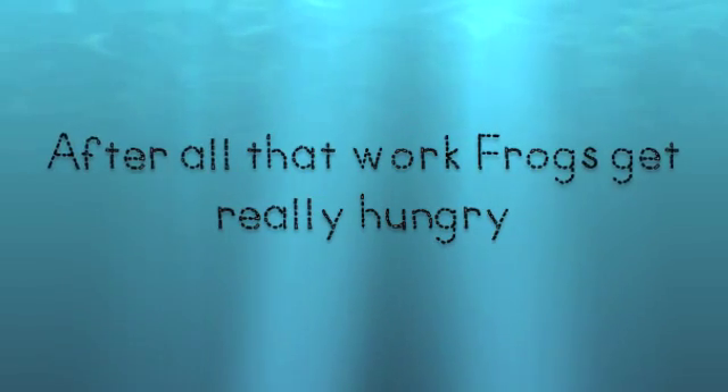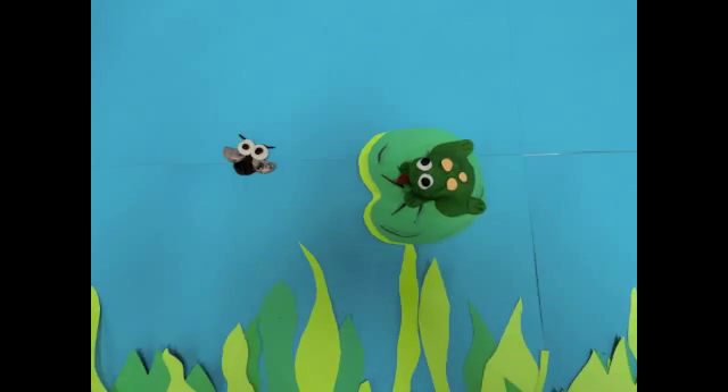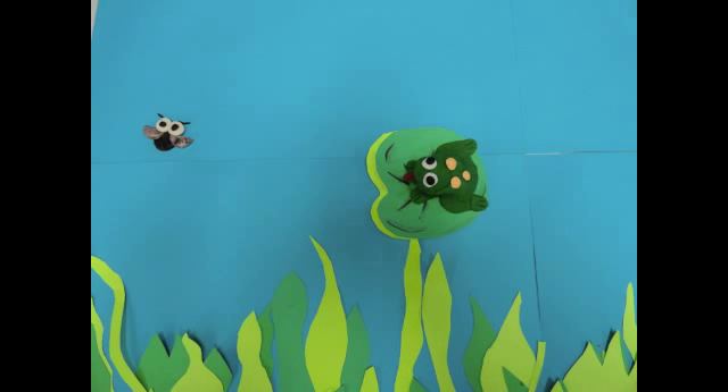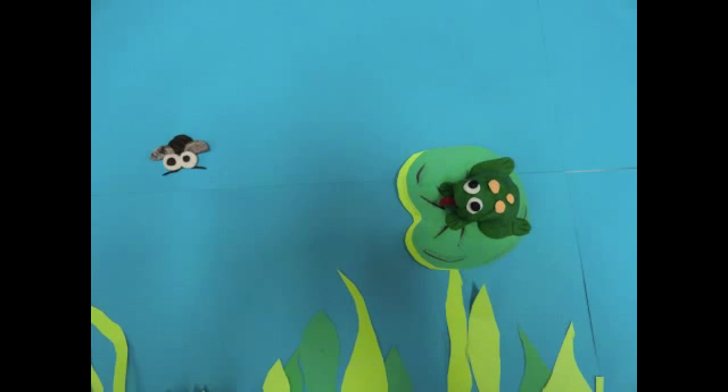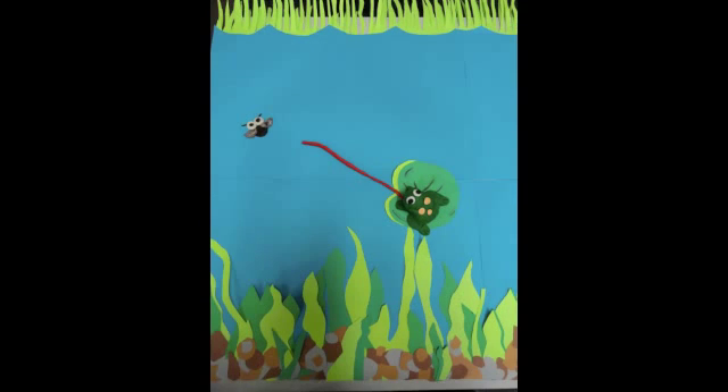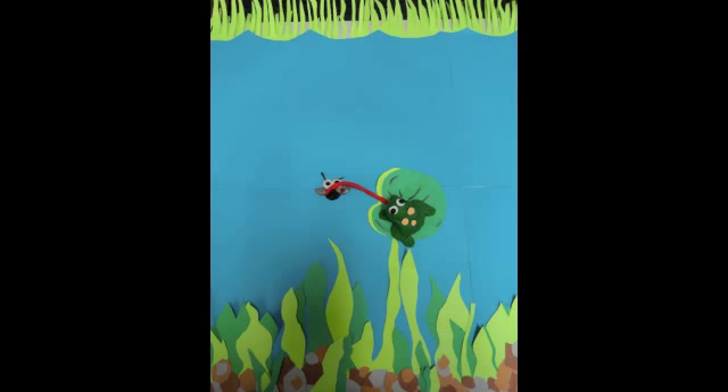And after all that work, frogs get really hungry. And when they're sitting on their lily pads, they eat insects like this fly that we see buzzing around — buzz, buzz, buzz. And how does a frog eat that? Not with a fork and spoon, but with its long sticky tongue just like you see.